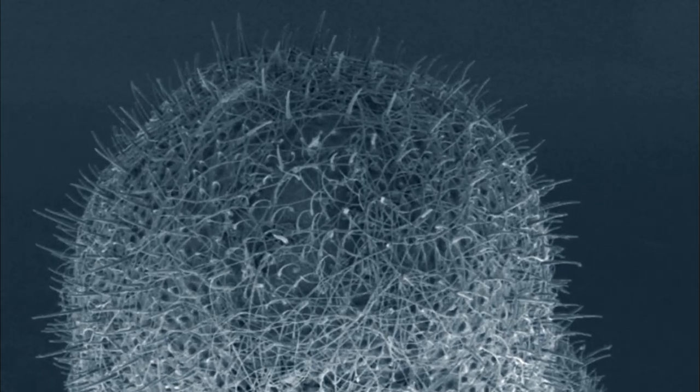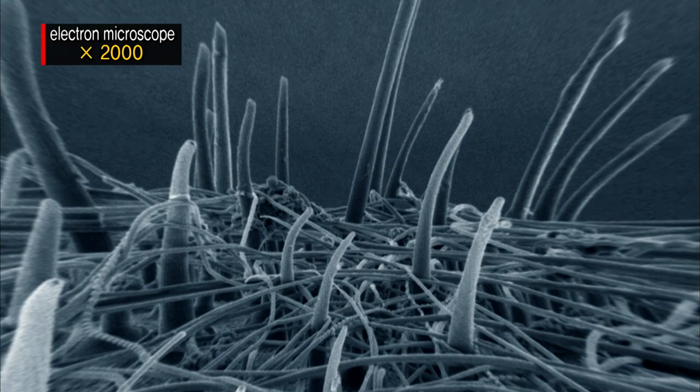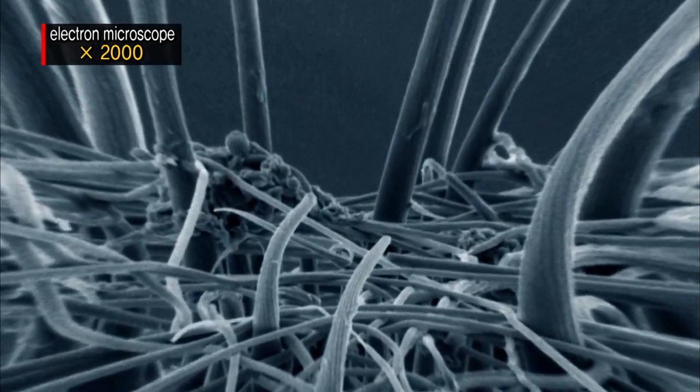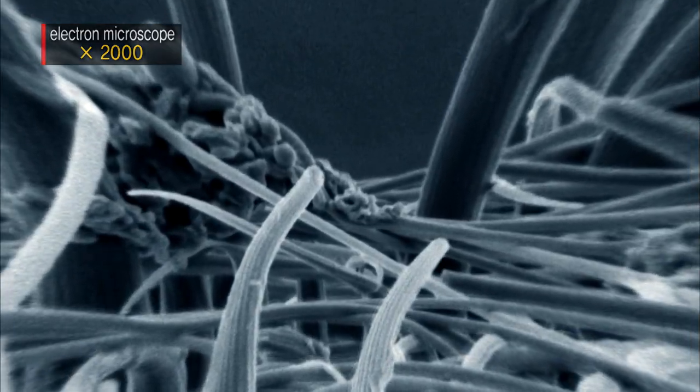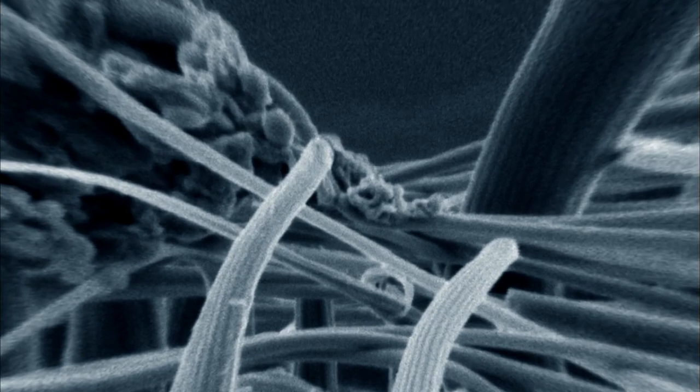The antennae themselves are covered with cilia. All the sensory organs — the functional equivalent of their eyes, ears, and nose — are found in one set of these tentacles.